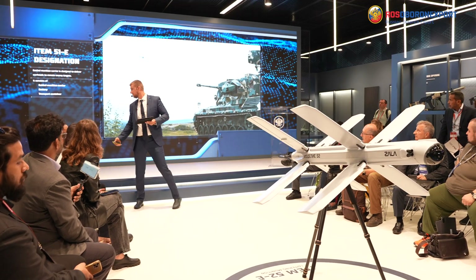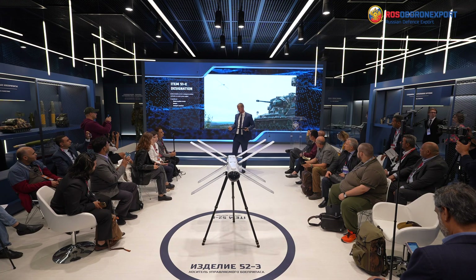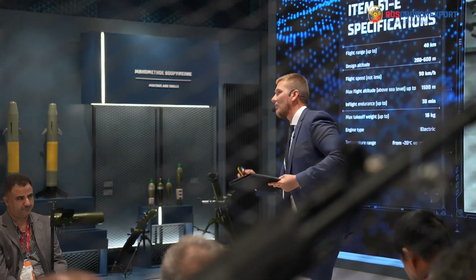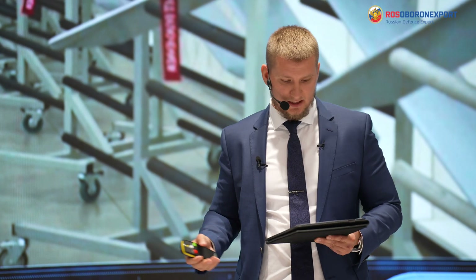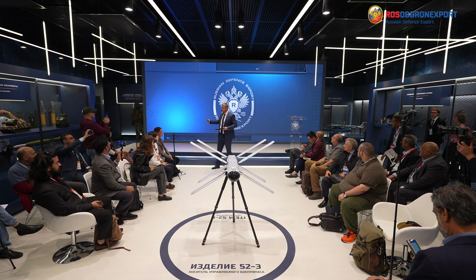Item 51E is a bit heavier, has a longer range, and a longer flight time. The specs are on the screen for you. It has a flight range of 40 kilometers and is designated to engage the whole range of materiel, including heavy armor and other enemy targets. Where the list of targets is concerned, I'm going to play the video for you.